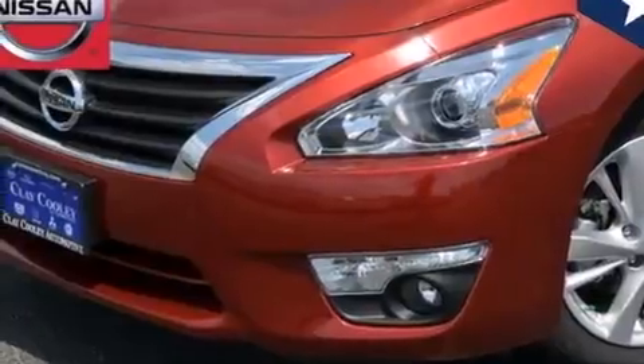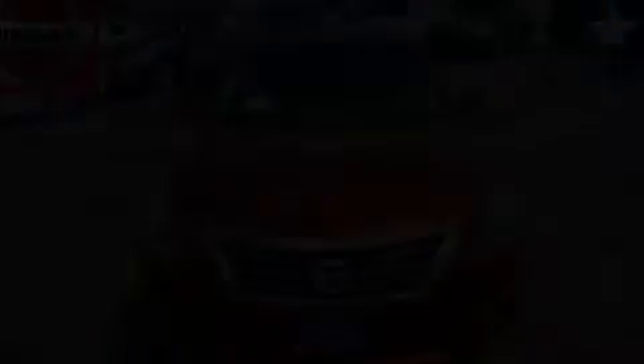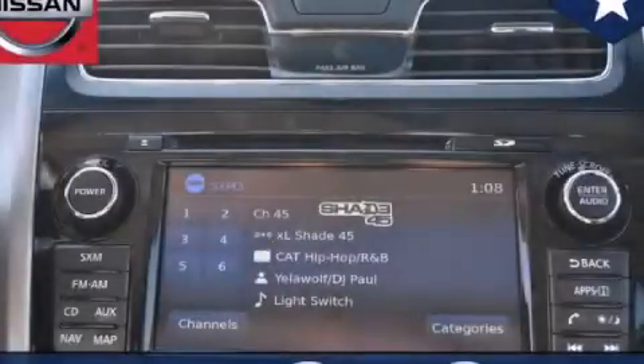With an EPA estimated rating of 38 miles per gallon on the highway, fuel efficiency does not take a back seat. Call or visit us right now and arrange your test drive today.